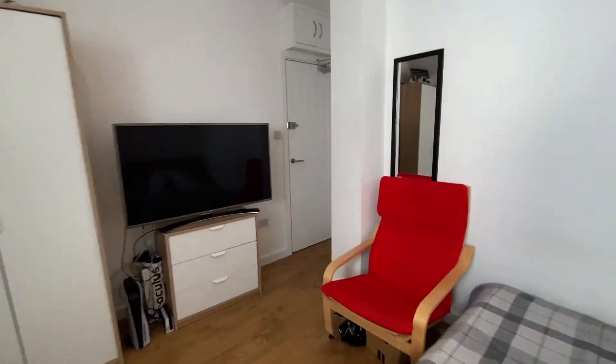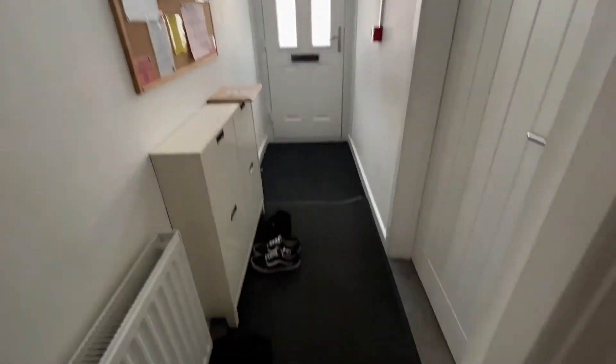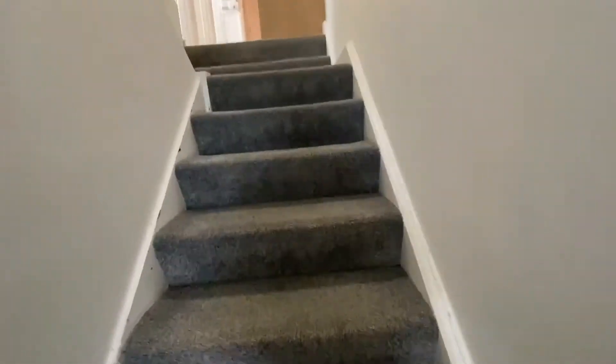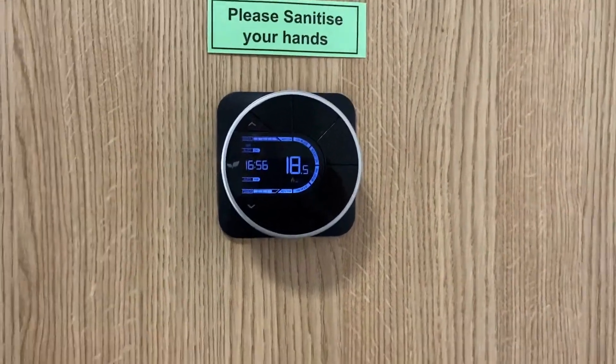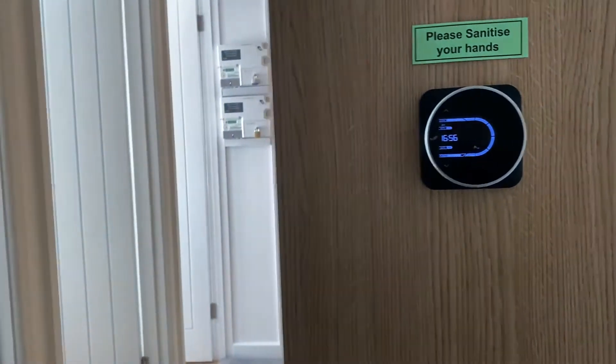Let me now take you outside and show you the communal section. This is the shared entrance where you would come in the front door. There's a shoe cupboard there for keeping shoes in, and another radiator here. The carpet is lovely luxury gray carpet throughout. This is where you control the thermostat — you can turn it up and down with the arrows.